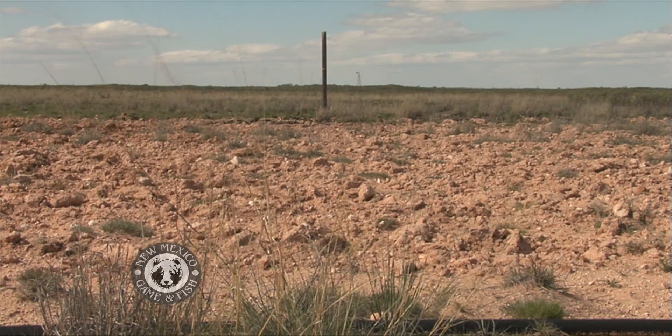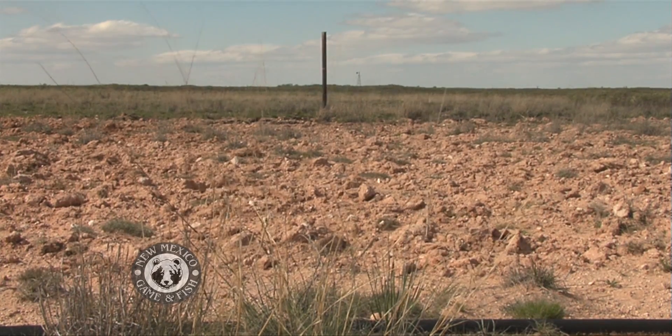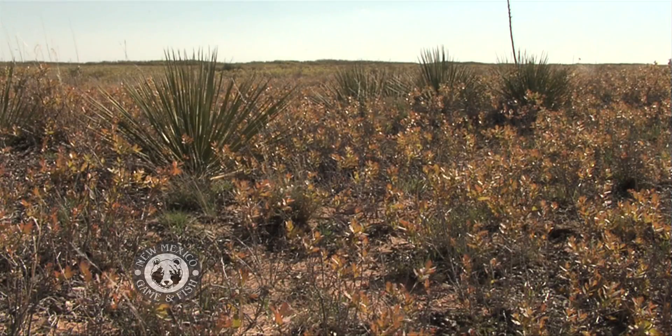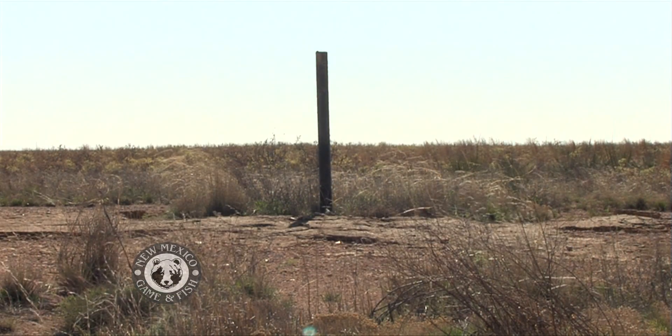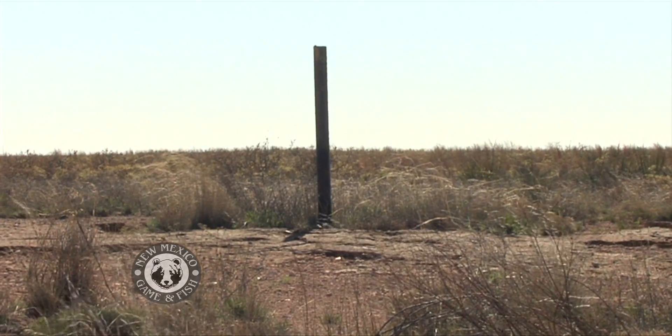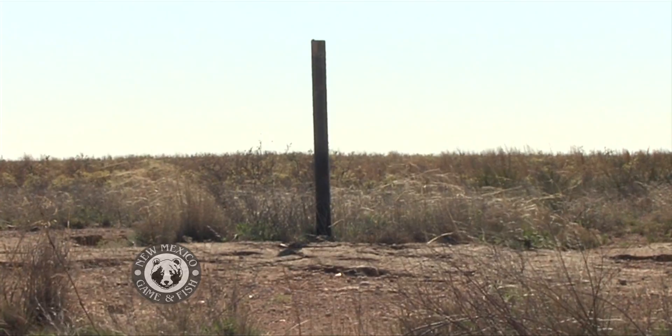Researchers have also discovered that the tall cutoff pipes left when drillers plug the bore holes create an unnatural threat to prairie chickens. In an area with virtually no trees, those poles provide a perch for raptors, making their hunting easier. So the reclamation work now includes cutting those pipes to ground level.